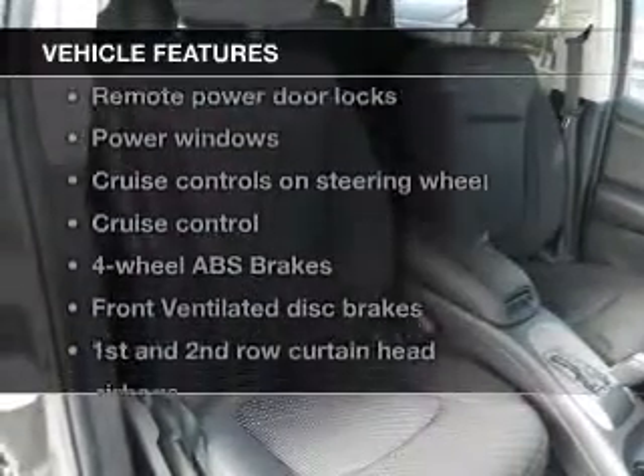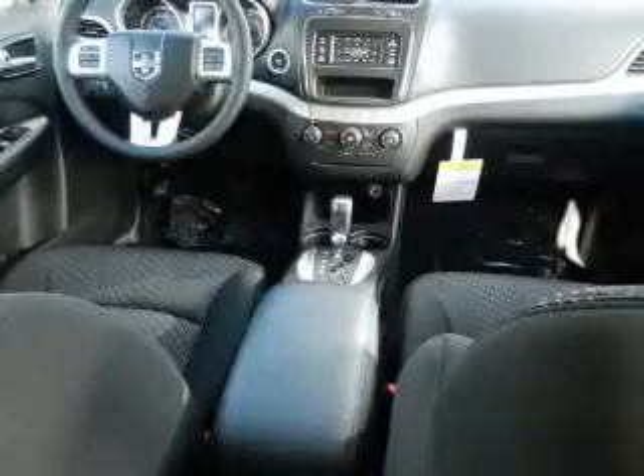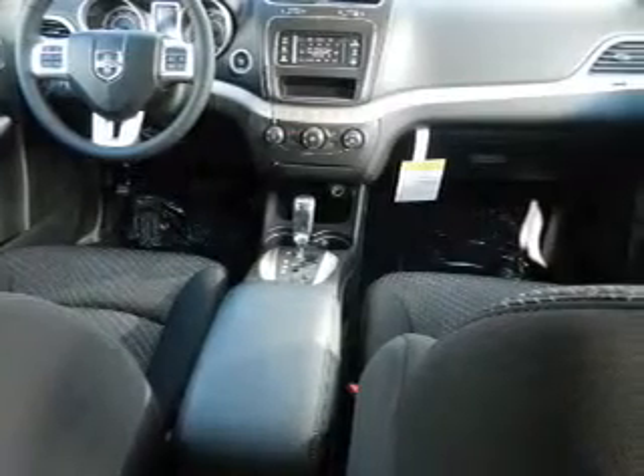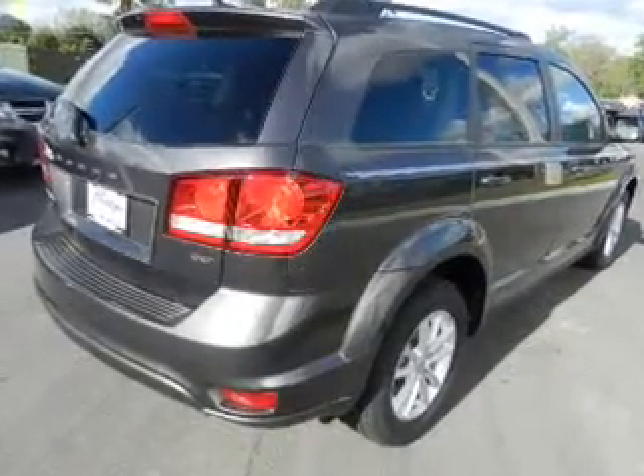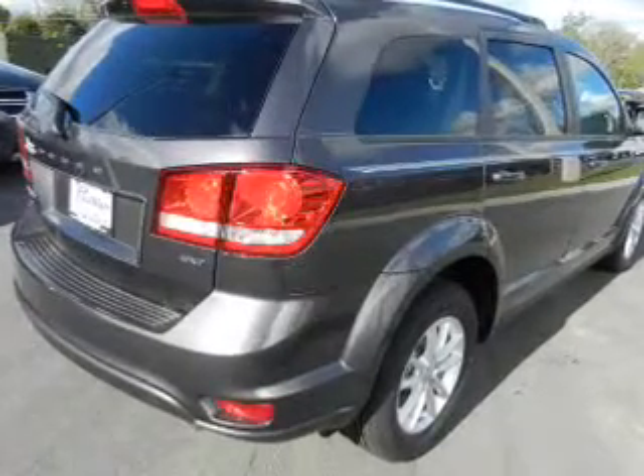The anti-lock braking system will help deliver you safely to your destination. Plus, enjoy these notable features that are included in this vehicle: power door locks, power windows, cruise control, Bluetooth wireless, an AM-FM stereo with a CD player, a satellite radio, and power mirrors.